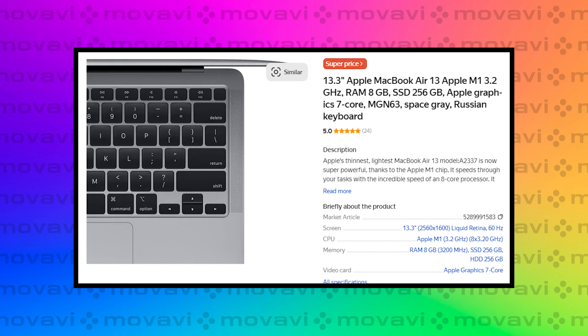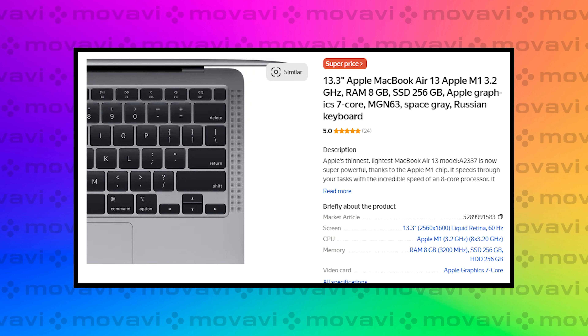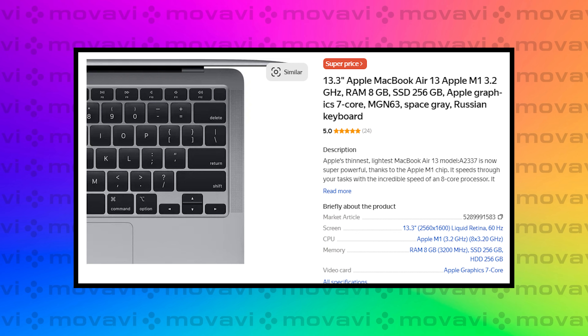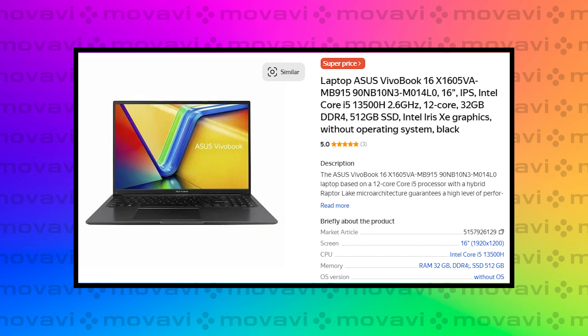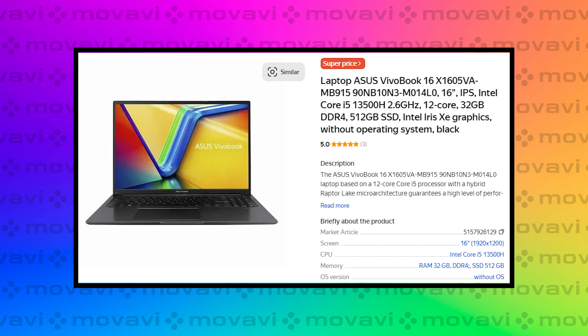Now, if you're on a tighter budget, here are some solid options. For Mac, the MacBook Air with the M1 chip and 8GB of RAM is a great choice priced at around $800. Sure, it's less than the recommended 16GB of RAM, but it gets the job done. For Windows, the Asus VivoBook 16 with 12GB of RAM is a good pick, priced around $700 — think of it as a family minivan with a 16-inch screen and a bit more power than the MacBook Air M1.